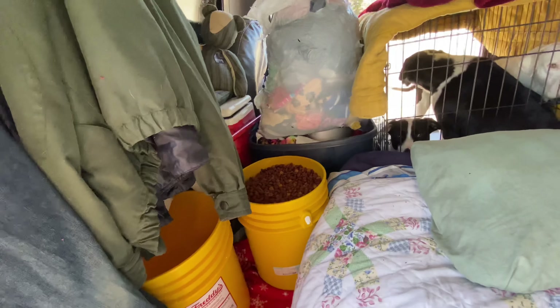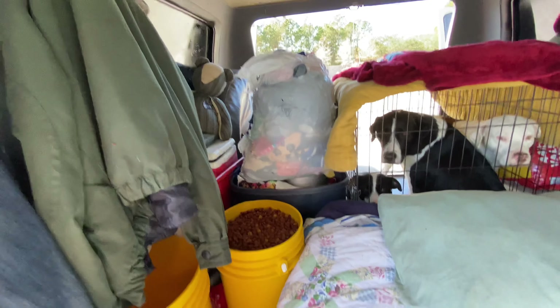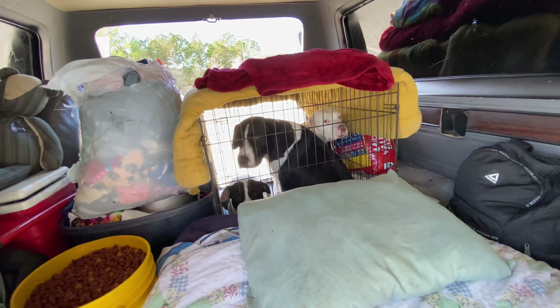Up here we have our jackets — we have them hung up on little hooks that came with the van. Right here we have their dog food, and right there is our water. Right now it's empty because I'm going to be filling it with some clean water.